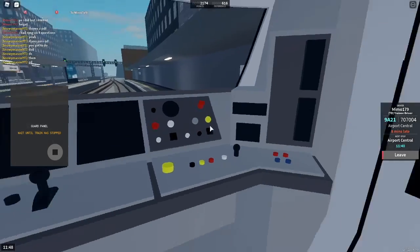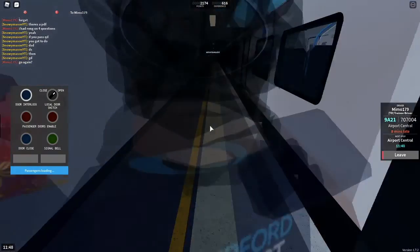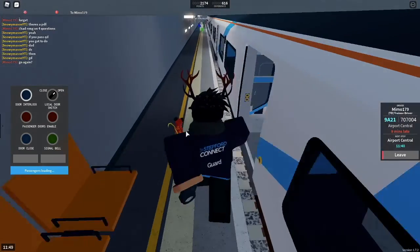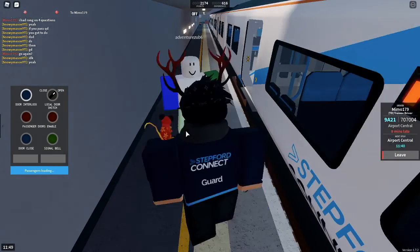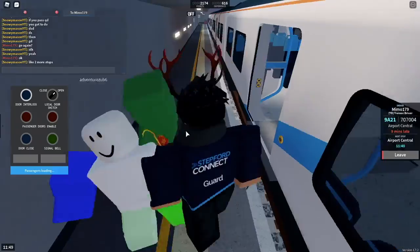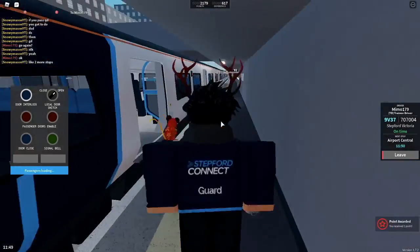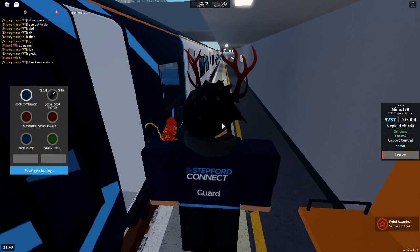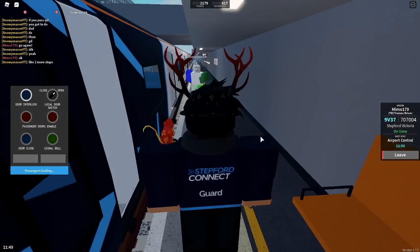When you terminate you can move to the front of the train if your train is going to keep going. Your attention please. The 11:53 Air Link service to Airport Terminal 2 has been cancelled. This is due to a member of train crew being unavailable. Platform 0 for the 11:50 Stepford Connect service to Stepford Victoria.